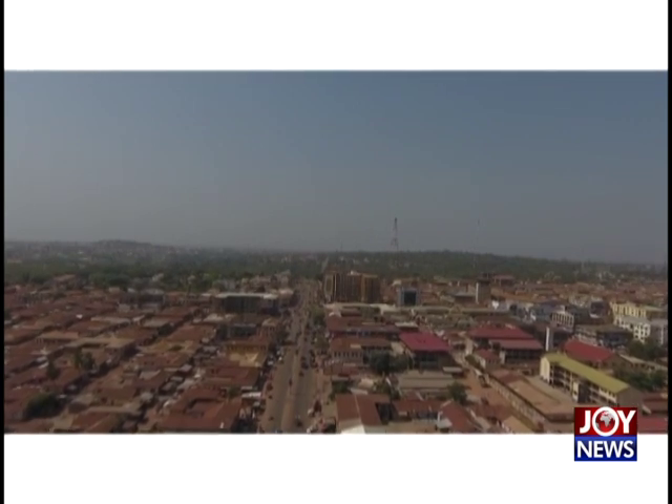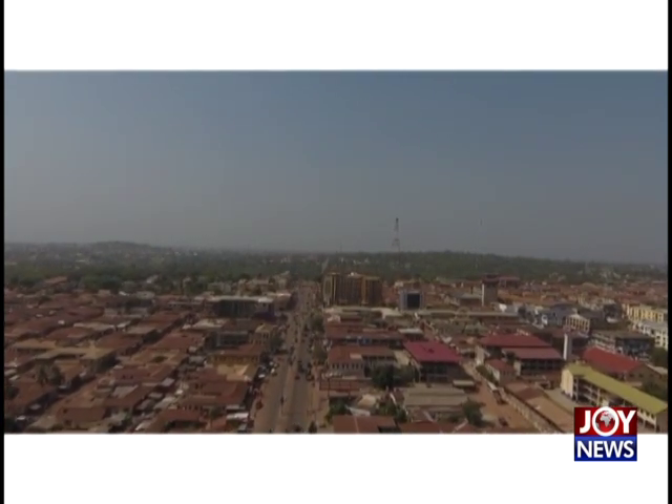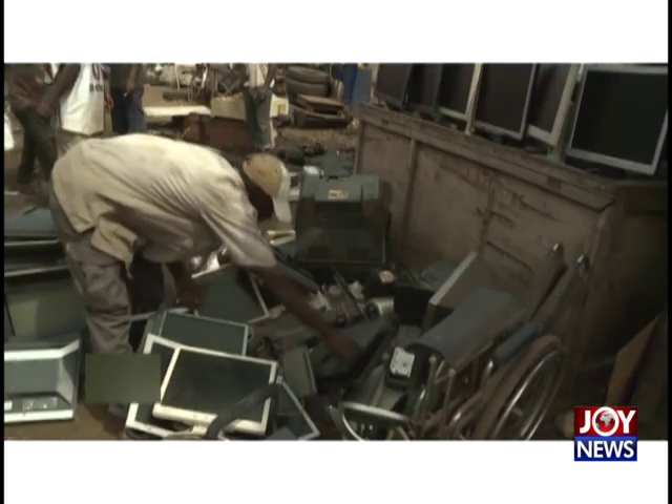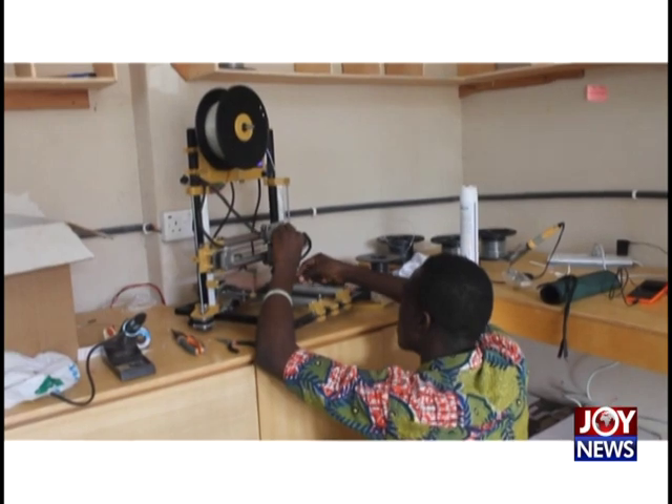Meanwhile, at Kantinko, not too far from the center of Kumasi in the Ashanti region, some start-uppers are turning electronic waste into something useful: 3D printers.